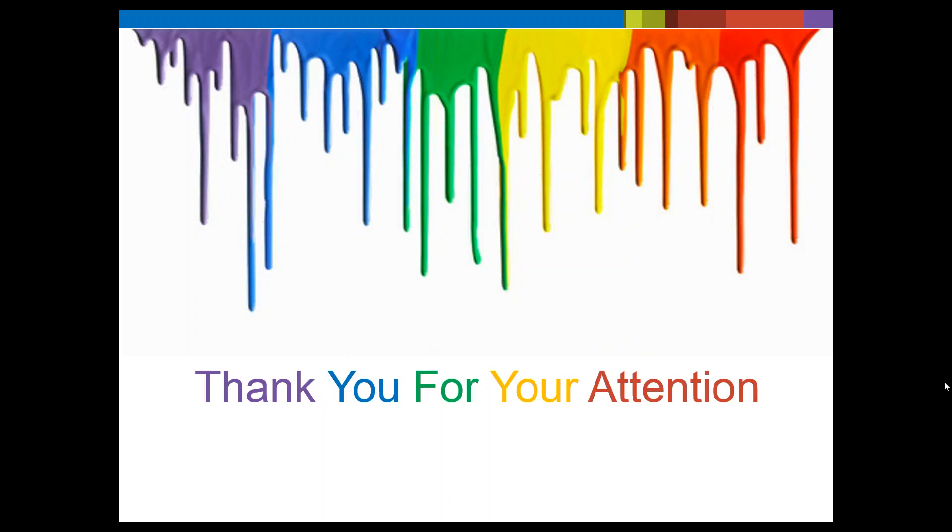Is there a term like metamerism that refers to pigments that show higher variation at different angles of observation? We'll make sure we get back to you with that answer.